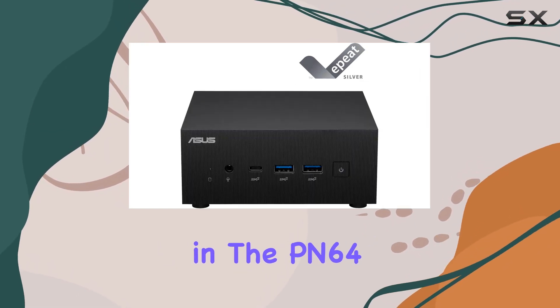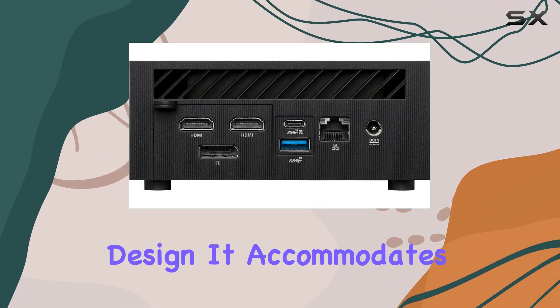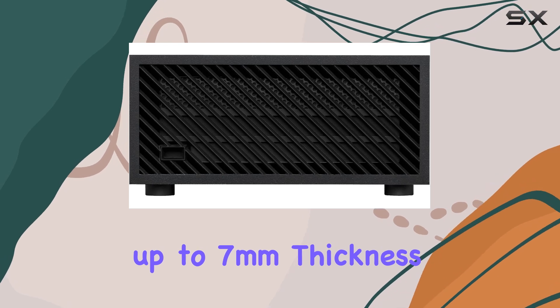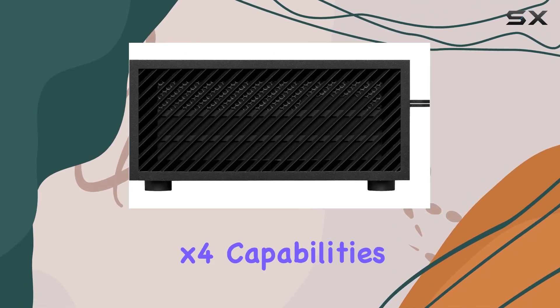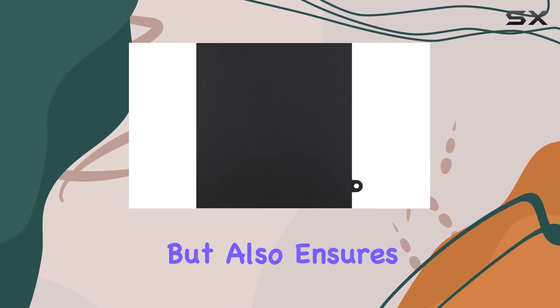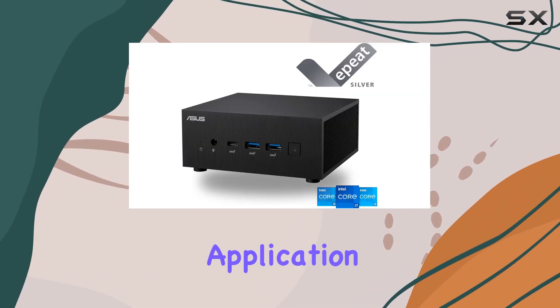Storage solutions in the PN64 are equally versatile. It accommodates a 2.5-inch HDD up to 7mm thickness, and a high-speed M.2-2280 SSD with PCIe Gen 4x4 capabilities. This setup not only offers ample storage but also ensures that you have the speed required for quick boot times and seamless application launches.